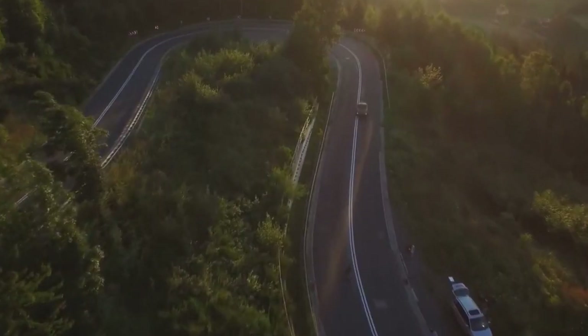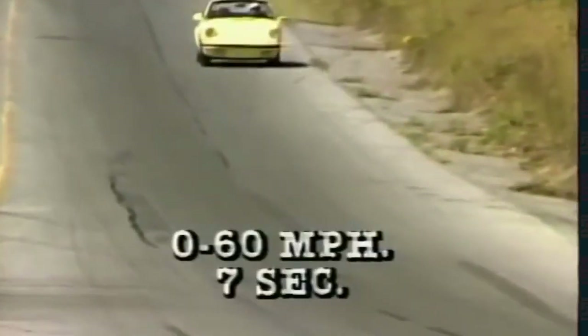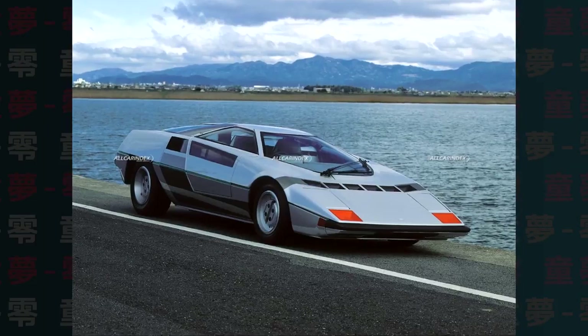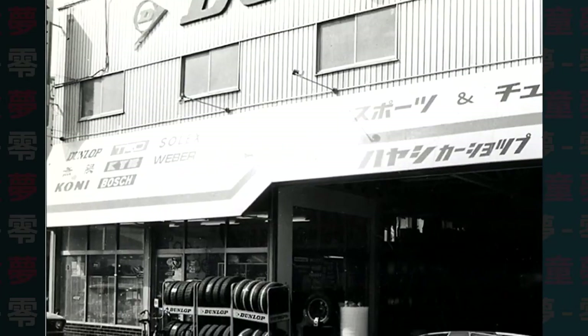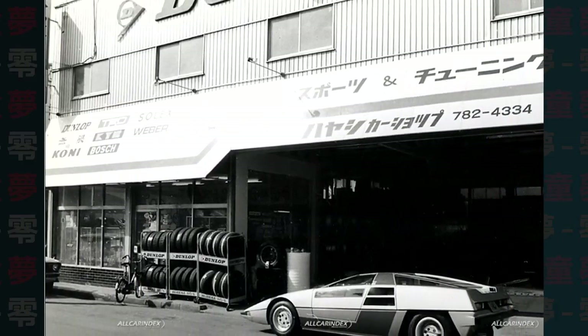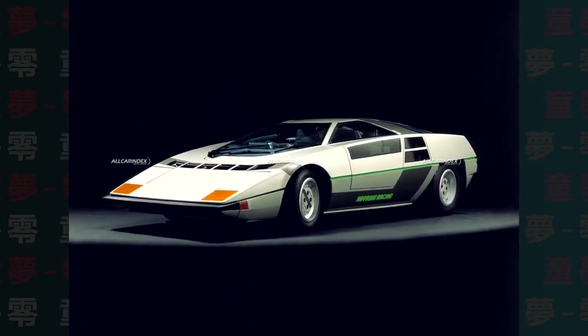These don't sound like the most impressive numbers, but keep in mind that some 911s of the time had the same power output, and the Countach only had 381 horsepower from its 4.0-liter V12. The weight helped Zero a lot with performance — the car weighed only 920 kilos, allowing it to reach a top speed of 220 km/h and accelerate from 0 to 100 in 7.7 seconds. Not bad numbers at all.